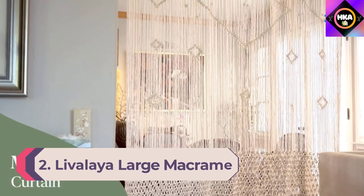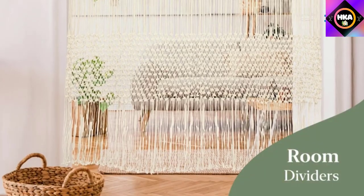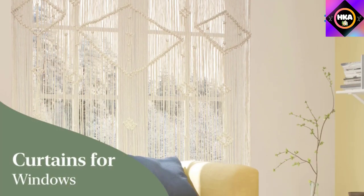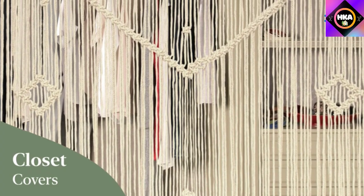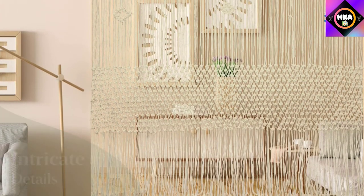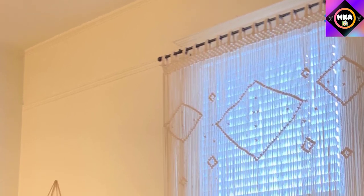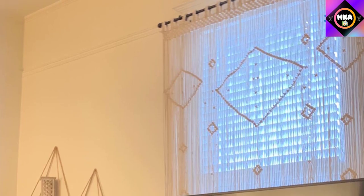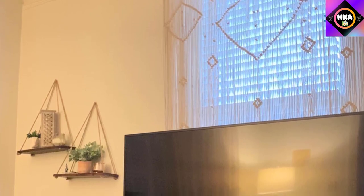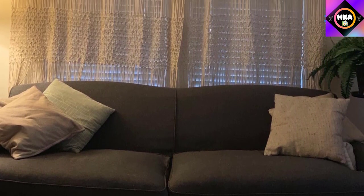Number 2: Livale Large Macrame Curtain. Reminiscent of tribal, Aztec, and bohemian design styles, this large macrame curtain partitions a room without blocking the light. It's designed in Oregon and woven in India with four-millimeter, 100% cotton cord. In addition to serving as a room divider, the piece serves as an airy, open-weave work of art. Hang this macrame curtain from the ceiling or a suspended curtain rod — with a 50-inch width and 78-inch height, it covers a large area. It also makes an attractive wall hanging or covering for patio sliding doors, and all materials are natural, sustainably sourced, and biodegradable.